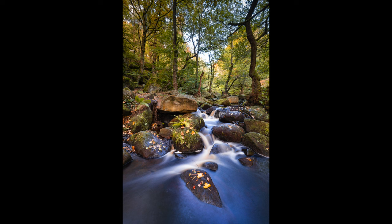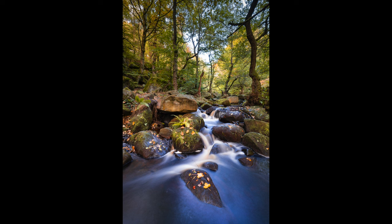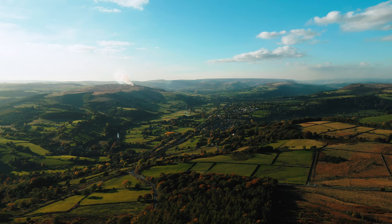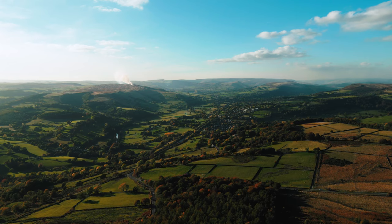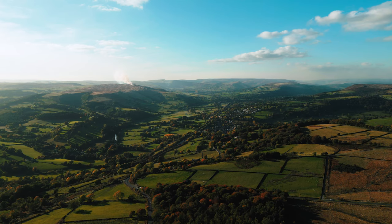In portrait orientation I was able to get the rock in the foreground in frame, which helped anchor the eye and gives the lower part of the image balance. In landscape, even at 16mm, I couldn't get far enough back on the rock I was standing on to get both the foreground rock and the treetops in shot — so the composition doesn't quite work as well. A great location and really beautiful at this time of year.